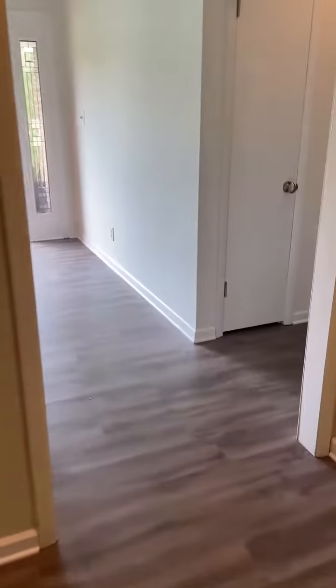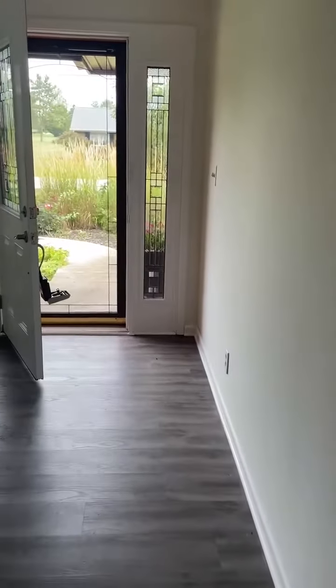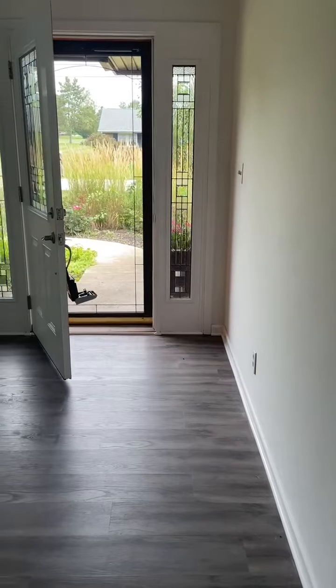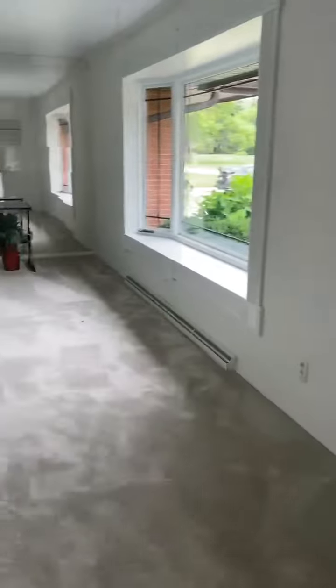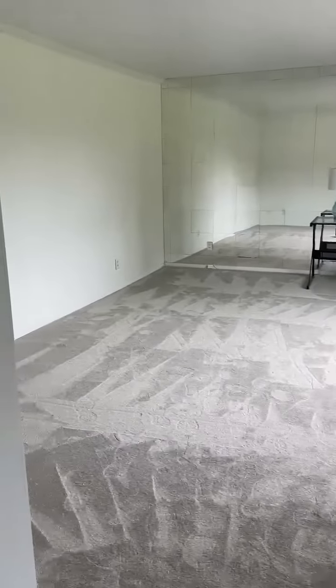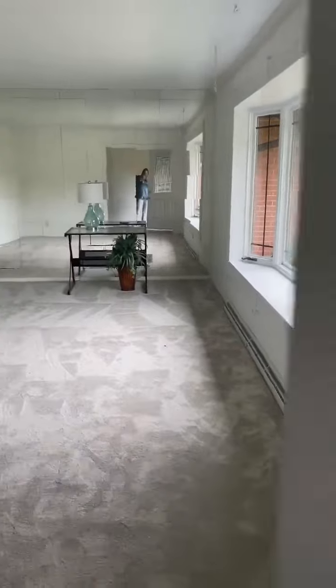They're finishing the crawl space and may do a new roof, though the roof didn't look that old to me. They will give you the inspection to look at if you'd like. Lots of really nice points to this one — I like it, and I'm glad we came back.